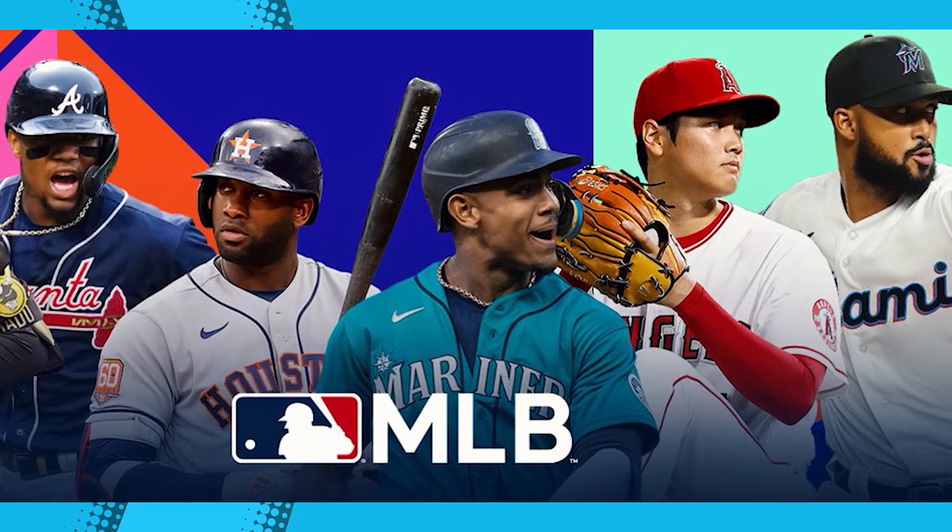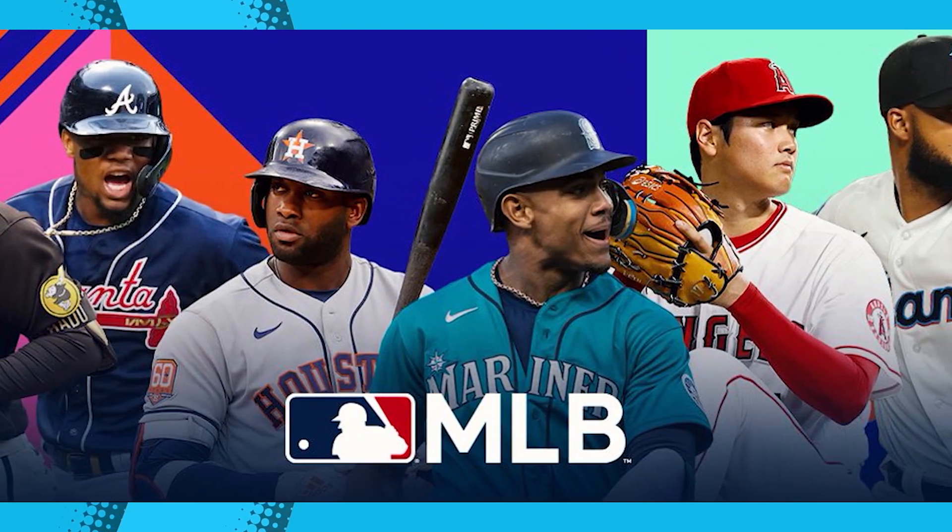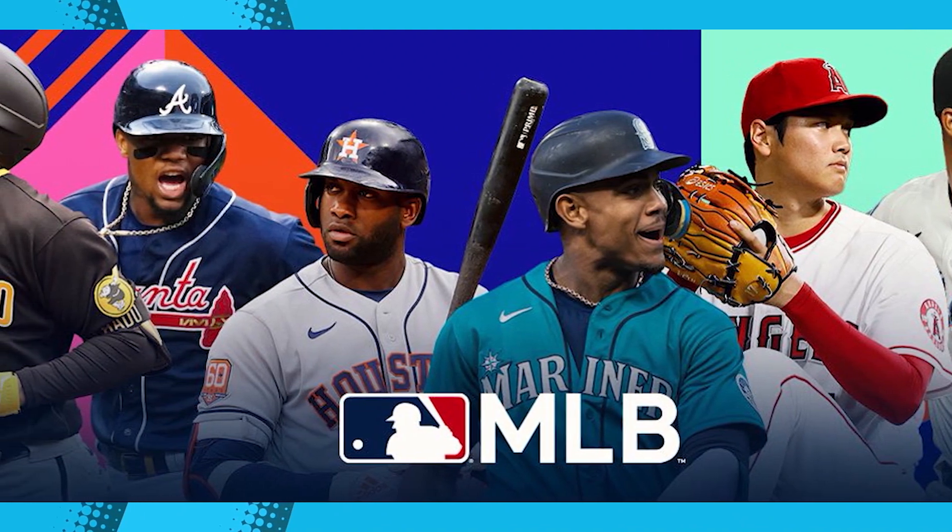What do you guys think about this free offer from T-Mobile? Please comment down below. As always, thank you for watching this video, and we'll meet in my next video.